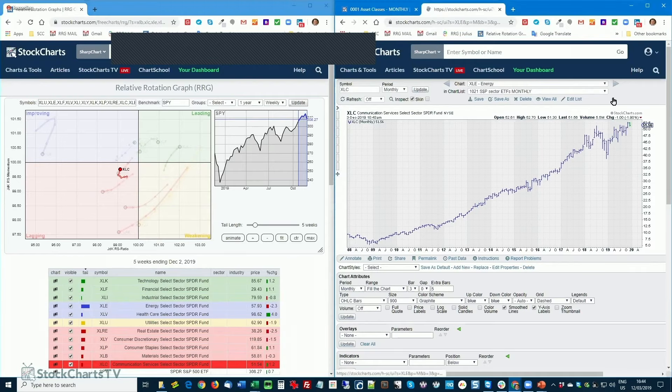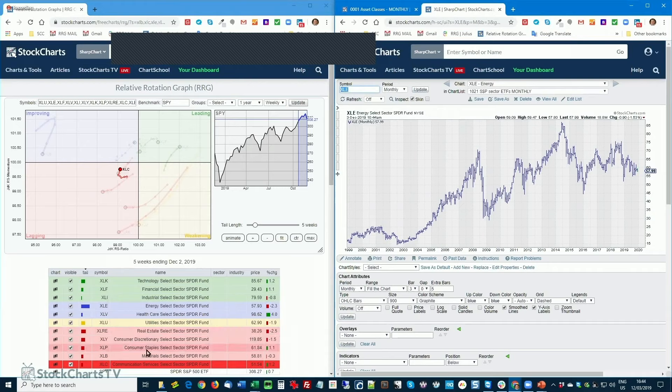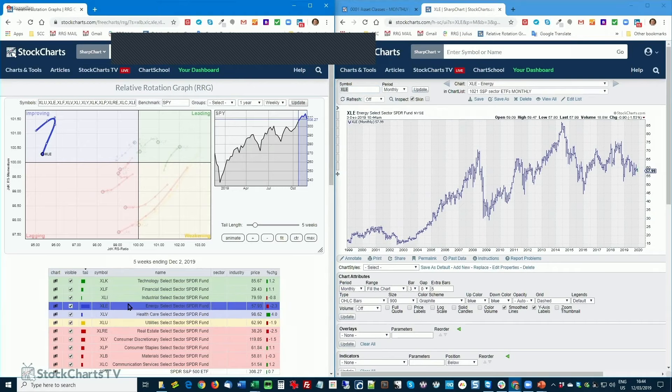Moving to energy. As we saw, that's the one far on the left and turning back. High beta, but not the biggest sector in the universe so it's not a massive impact on the S&P 500. It's completely disconnected from the rest of the group, rolling back over. I'd be very, very careful with the energy sector. The monthly chart doesn't give me any clue — it's inside bars all over.